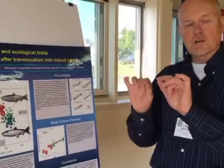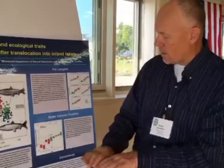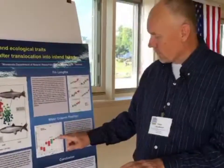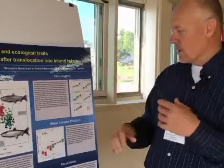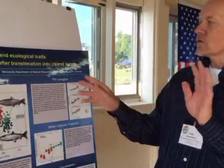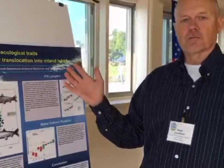We used vertical gill nets to sample these lakes so we can get the depth of capture of each fish. The introduced Lake Superior herring in these lakes were captured higher in the water column than the native inland forms — so they retained that shallow-water nature of Lake Superior herring, even after 80 years in a completely new environment.